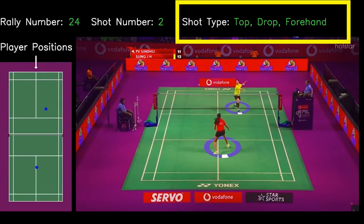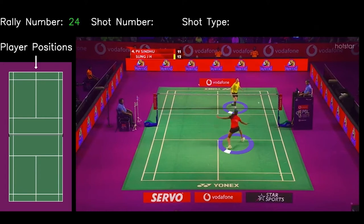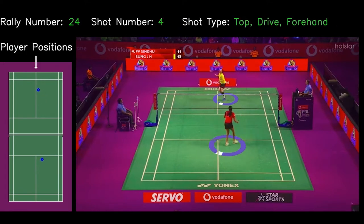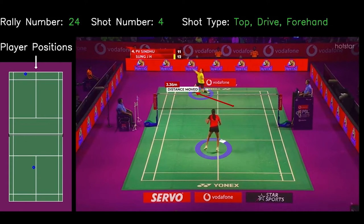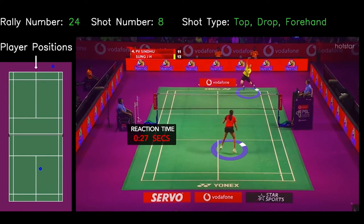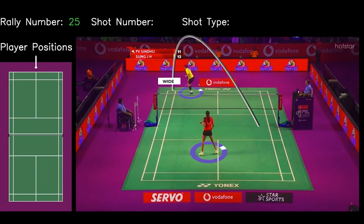It detects shot type, player positions, stride length, distance, reaction time, and is complete with final shot trajectory and point outcome.